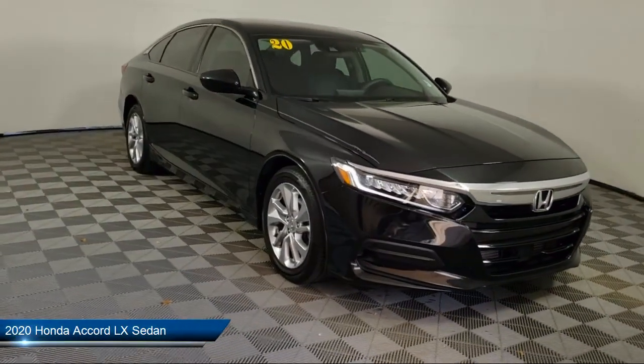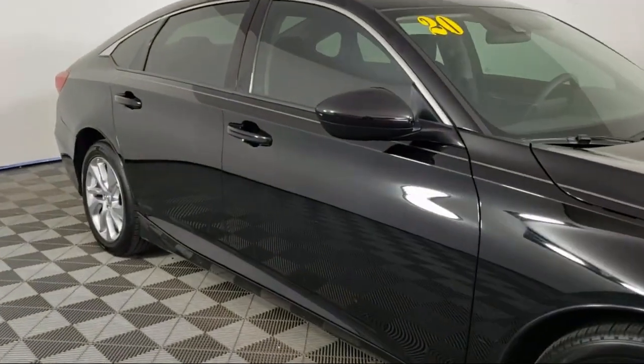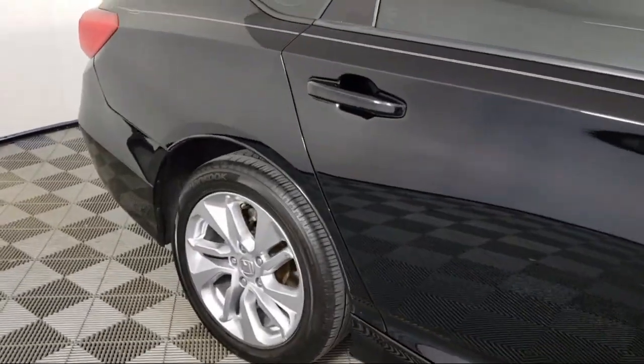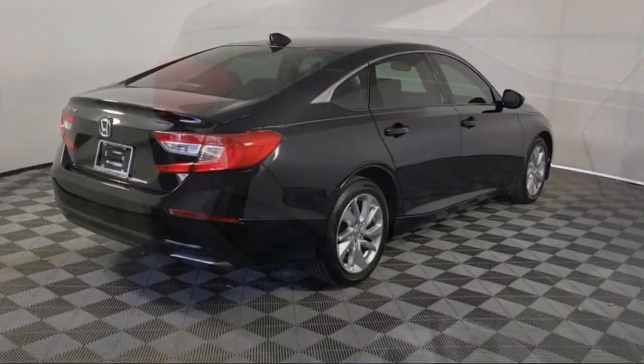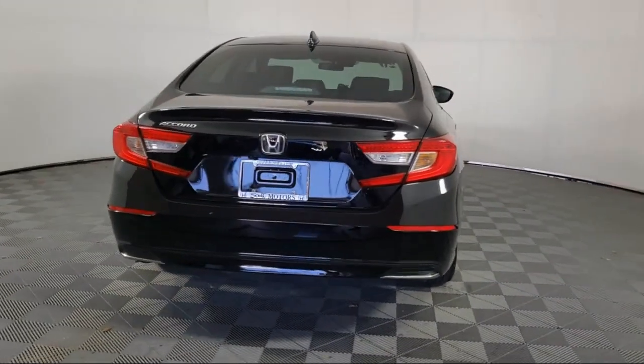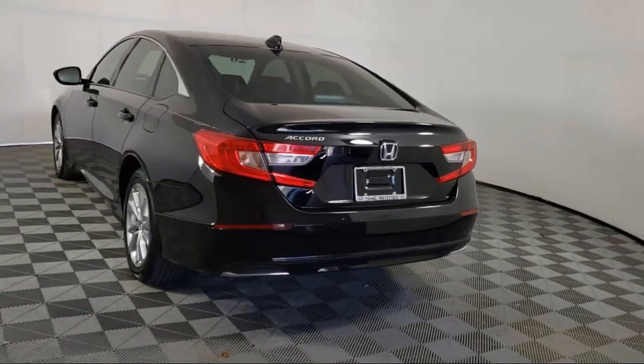It comes equipped with Auto High Beam Headlamp Control, Rear View Camera, Keyless Entry, Speed Sensing Steering, Steering Wheel Controls, Air Conditioning, Rear Seat Center Arm Rest, Electronic Stability Control, Outside Temperature Display, Alloy Wheels, and has less than 40,000 miles on the odometer.